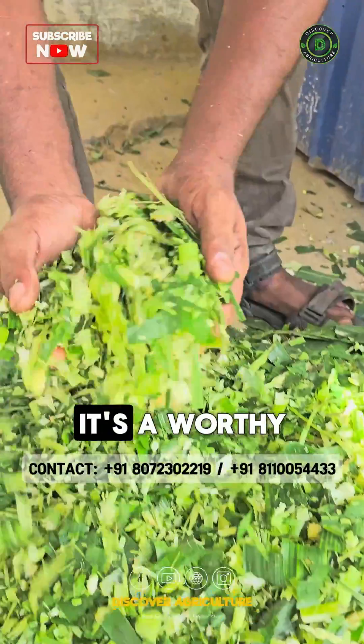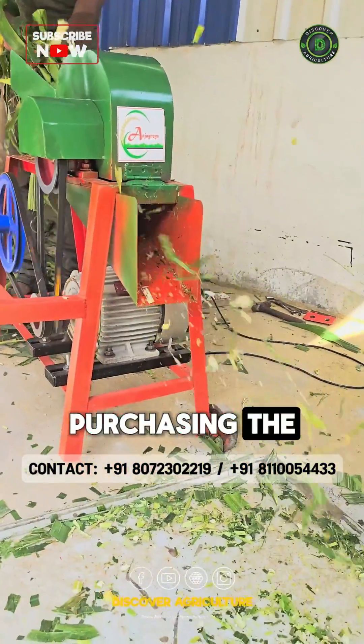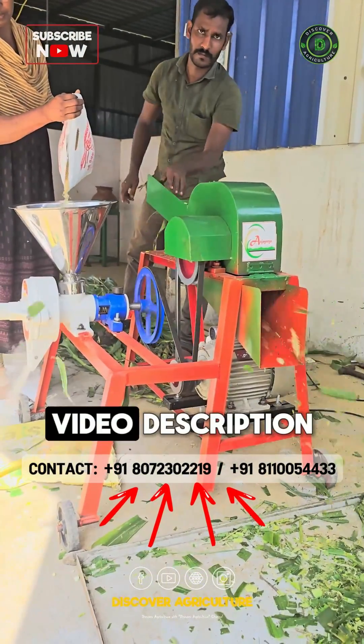Reliable and efficient, it's a worthy investment for any farm. Interested in purchasing the Vikram Chaff Cutter with Pulverizer? Contact Sri Anjaneya Industries — details are on the screen and in the video description.